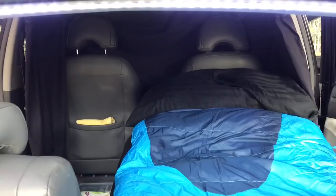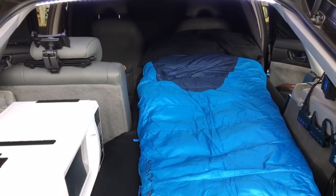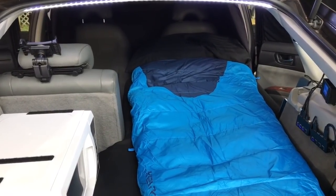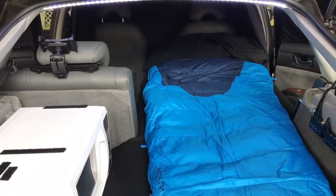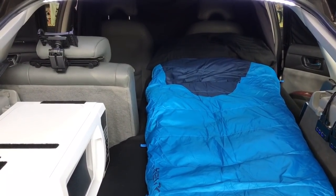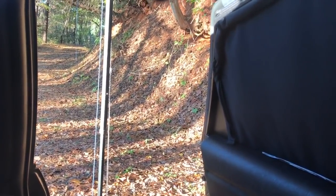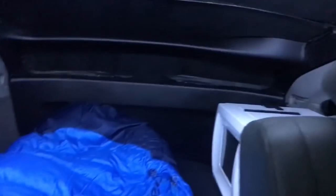I'm all set up for a nice cozy evening editing videos. The plan tonight is to start off with the car off and the bed warmer off — just the sleeping bag — and see how cold it gets, then add heat as needed.